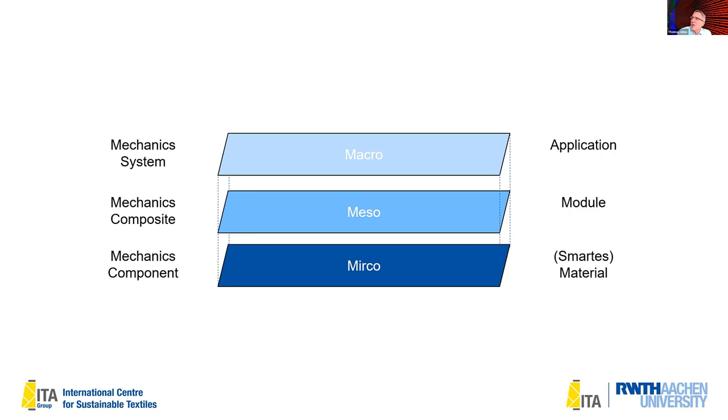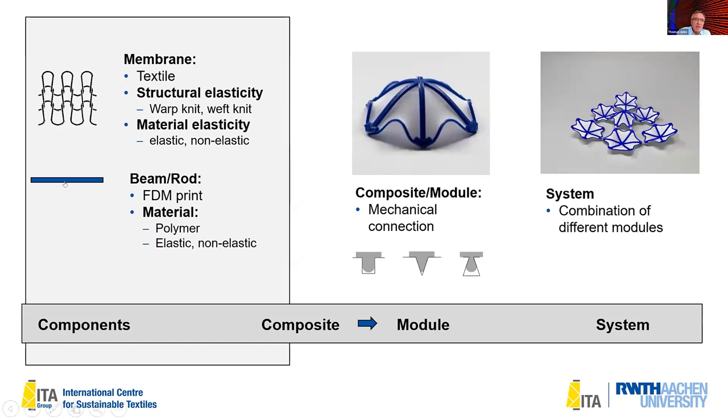At the micro level, the membrane can be warp knit, weft knit, or woven — but knitted structures have a much higher elastic elongation. You then combine it with a rod or tile and compose it into a single meso structure, for example a triangle. A triangle with different bars already shapes three-dimensionally, and then you tessellate it into a hexagonal structure to form a system.